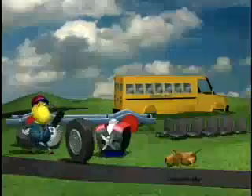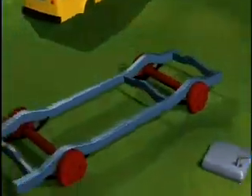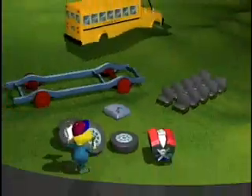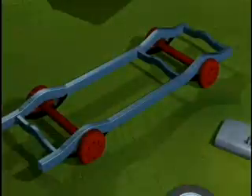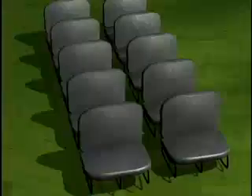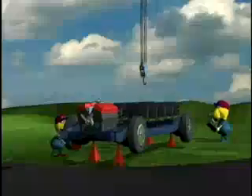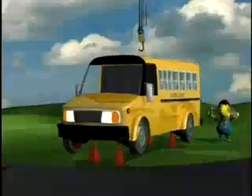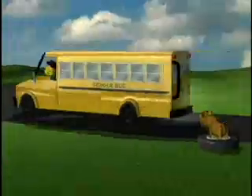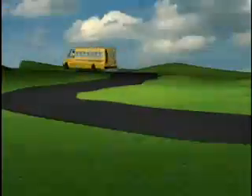A school bus is another example of a system. A school bus has hundreds of parts, such as the frame, engine, wheels, gas tank, and seat. Individually, none of these parts will get you from your home to school and back. Joined together as an interconnected whole, the bus system can take you back and forth to school. The school bus has properties that are different from the properties of its parts — no part of the school bus has the ability to transport you. Only the bus functioning as a whole system has these properties.